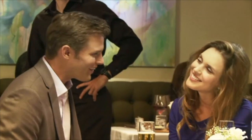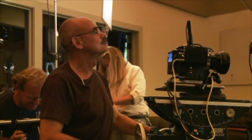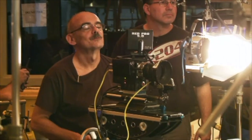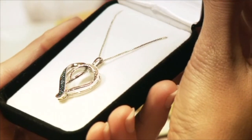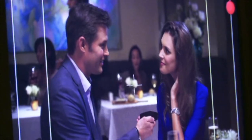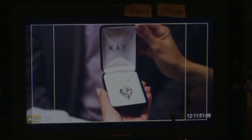Roll camera, please. And action. Beautiful. Cut. Cut, please. Very pretty. Perfect timing. Very nice. All right, moving on in coverage here, guys.